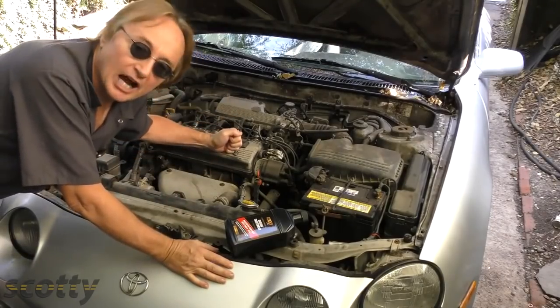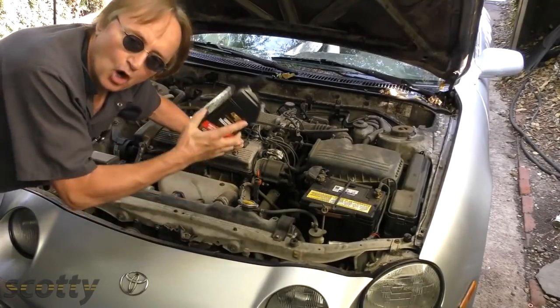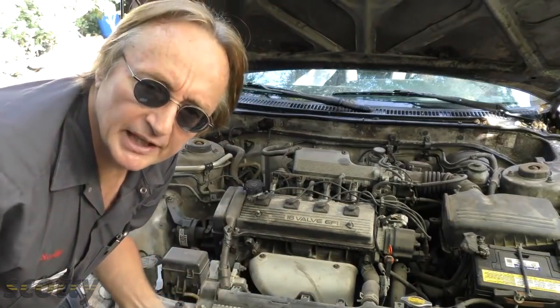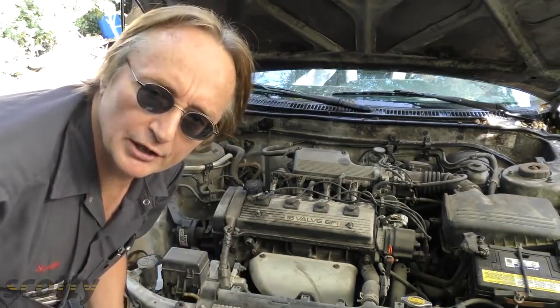Now as most people know, engines are very expensive, yet oil is relatively cheap, so you want to change your oil frequently. But if you put more than oil in your car, your engine can last longer.